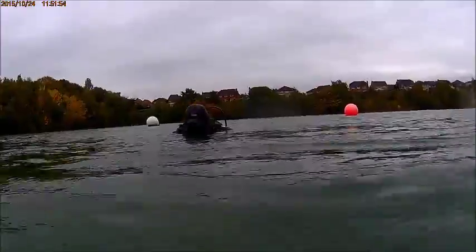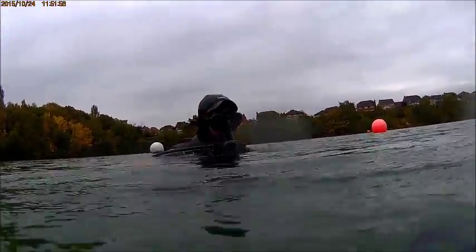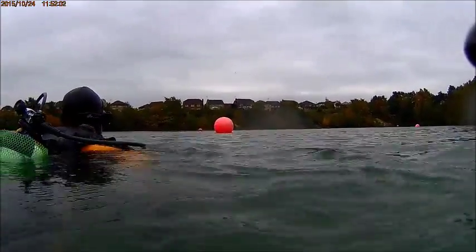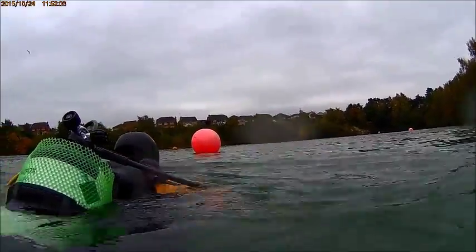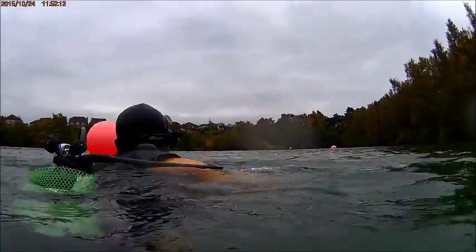I follow my dive buddy to the designated buoy. The good thing about operating in a designated dive training centre, or indeed any other popular attraction, is that very frequently there are markers and guidelines to help divers find their way around and avoid the need for navigation instruments.